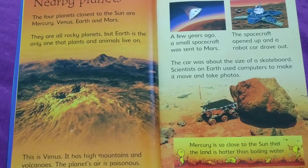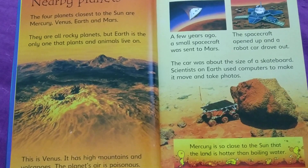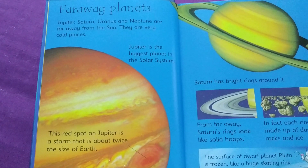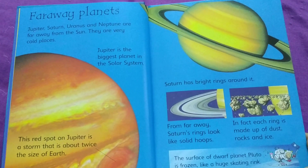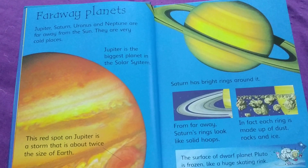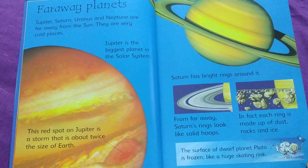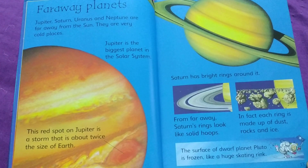Mercury is so close to the Sun that the land is hotter than boiling water. Far away planets — Jupiter, Saturn, Uranus, and Neptune are far away from the Sun. They are very cold places. Jupiter is the biggest planet in the solar system. This red spot on Jupiter is a storm that is about twice the size of Earth.